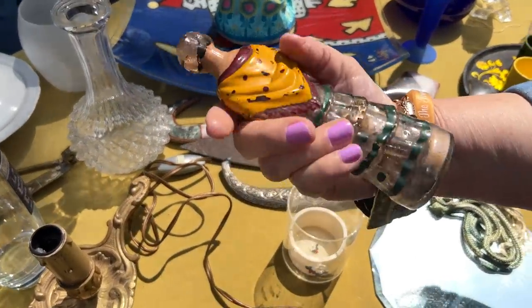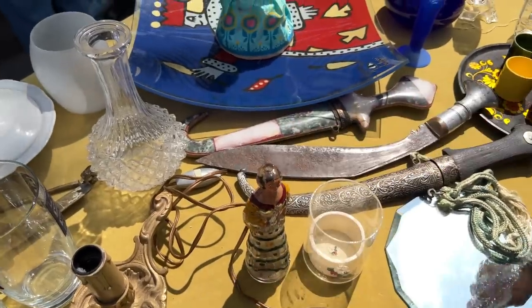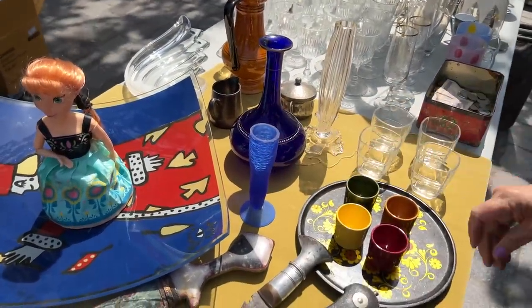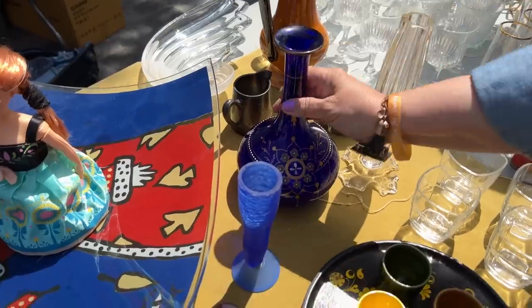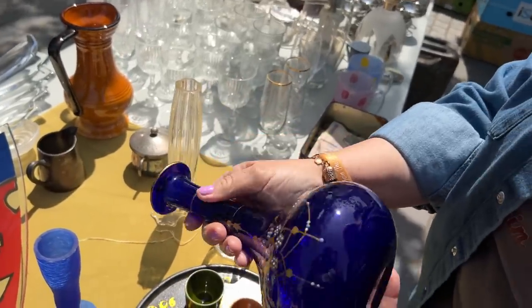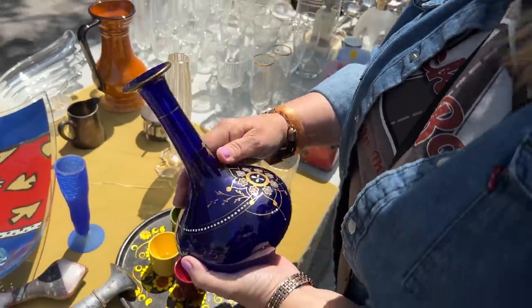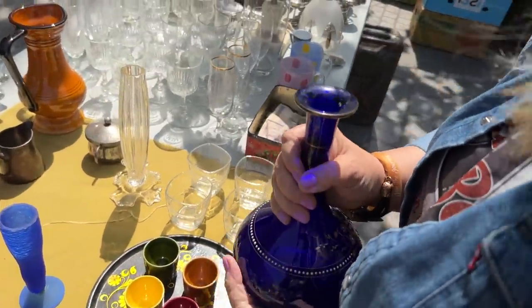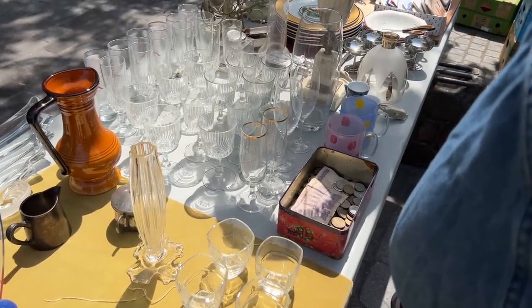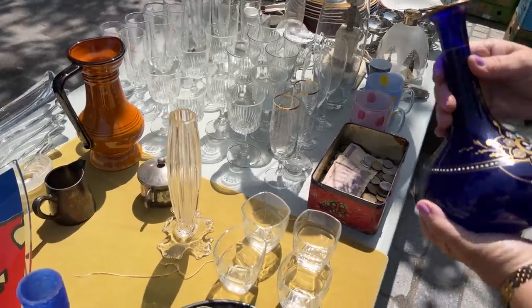Look at her — she looks like an old bottle of some kind. Look at the color on that one — it's very beautiful. I'm going to ask — it's probably way out of range. How much? Fifty. Yeah, it's way out of my range.